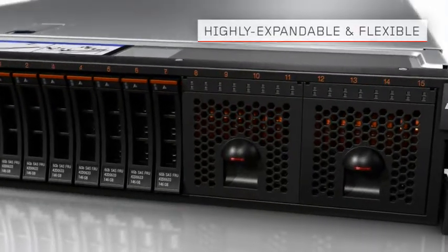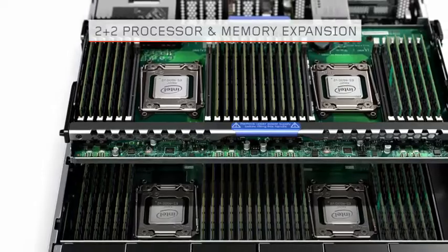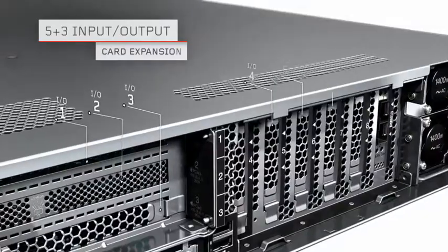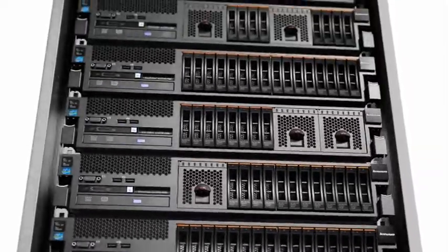The X3750M4 is an expandable and flexible four-socket dense 2U rack server that delivers affordable, high-performance data access, and is designed to grow with your application demands.